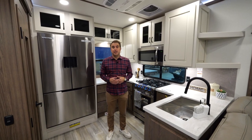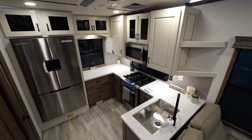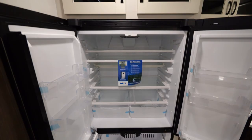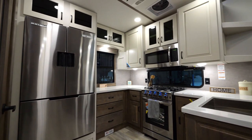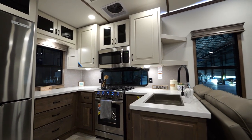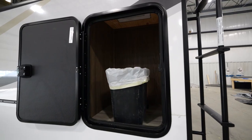One of my favorite parts about this floor plan is this fantastic kitchen with plenty of countertop space, a four-burner stove, a residential microwave, a huge pantry, floor-to-ceiling lighting, and a massive 19 cubic foot 12-volt refrigerator, with plenty of space to pack this kitchen for all your culinary needs. And check out this trash chute with accessibility on the exterior to empty your trash can.